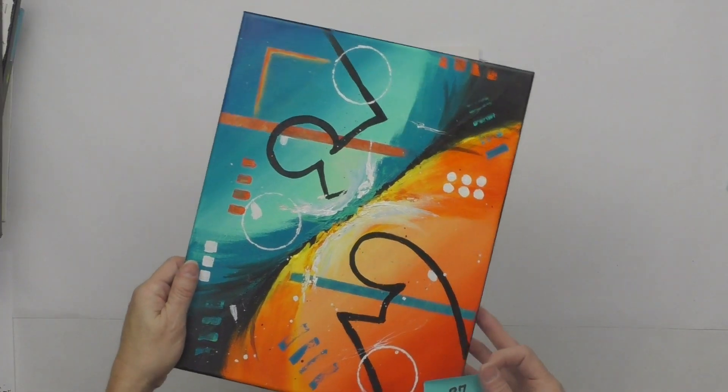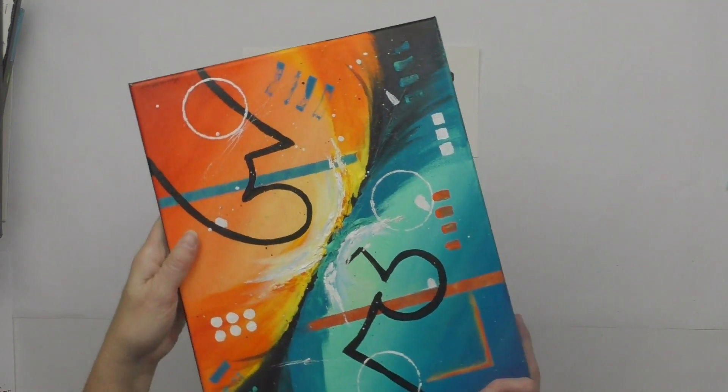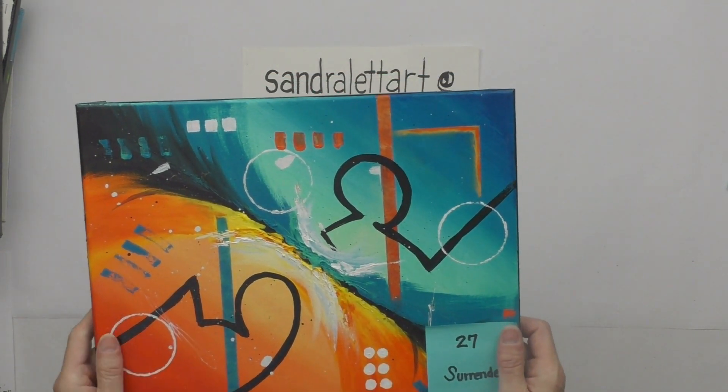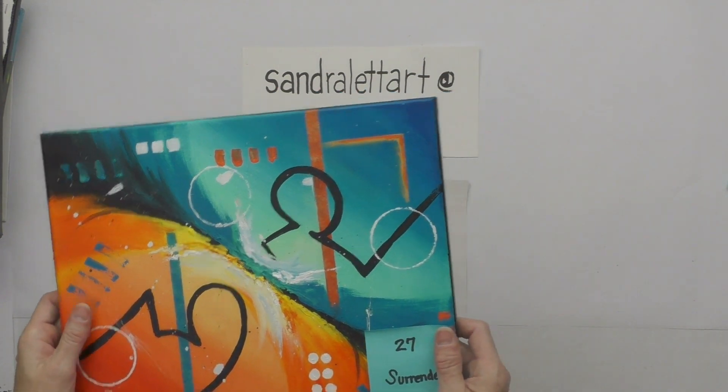Number twenty-seven is Surrender — an abstract 11 by 14 that I did as a tutorial. You can hang it any way you want, which is the cool part about abstract art. Starting bid is $60.